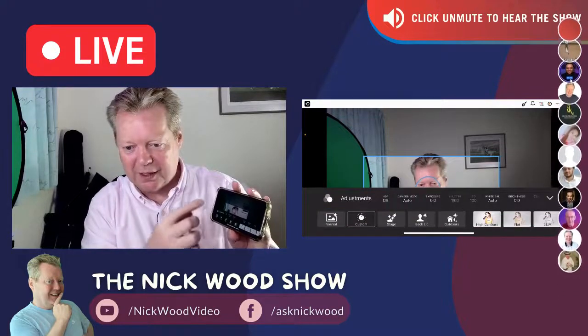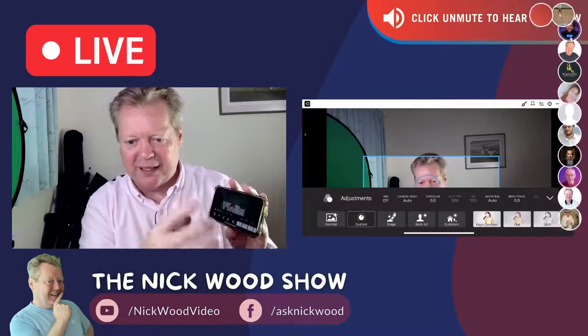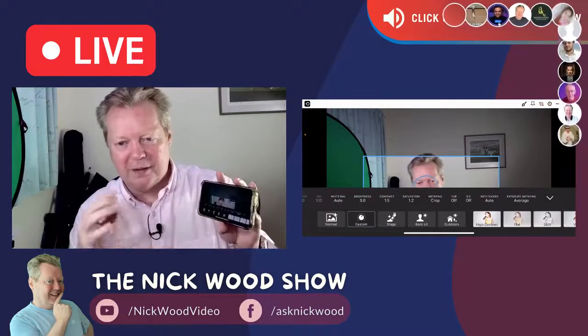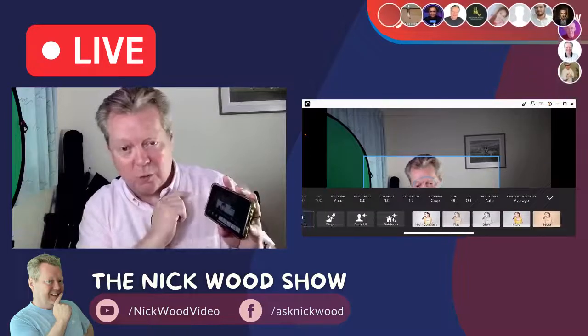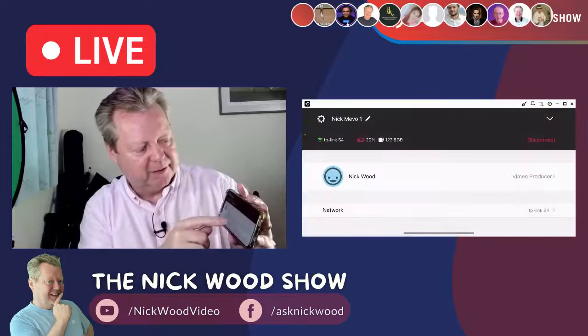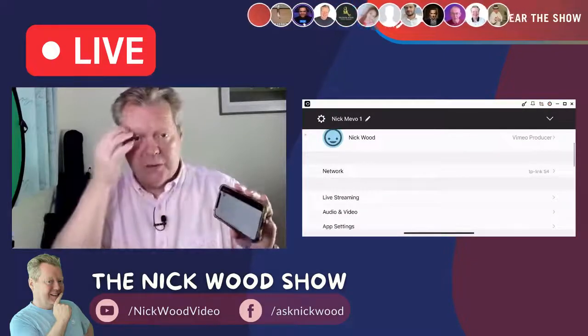We've got all our color filters — strange lighting, backlighting, outdoors, exposure, white balance — everything. We've also got some preset filters.